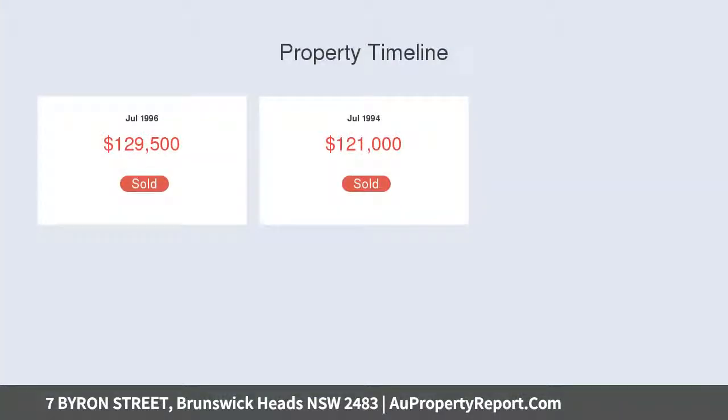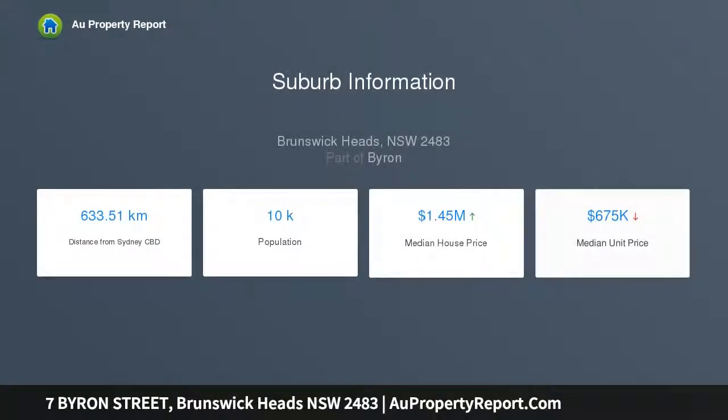Features include two bedrooms upstairs, a bathroom with separate toilet, original timber floorboards, and a cute kitchen with gas. The living room has sash windows down the western side of the house and access to a private veranda.